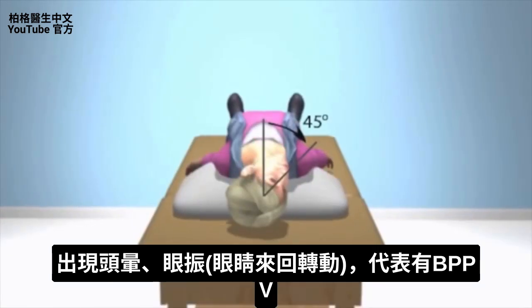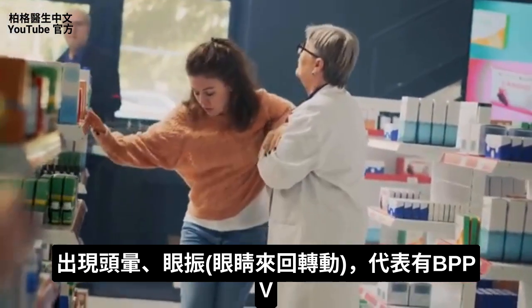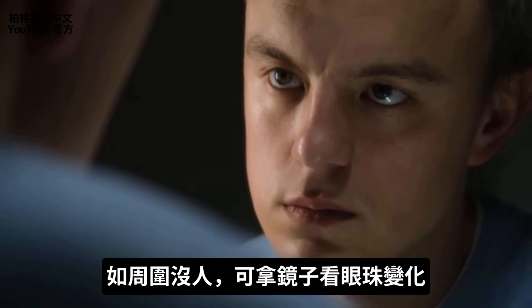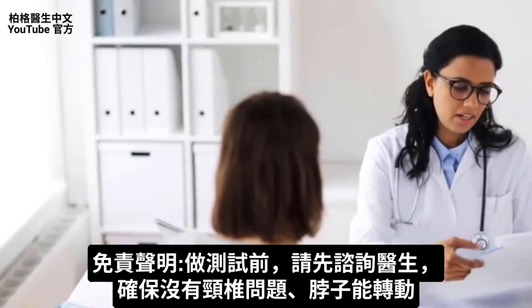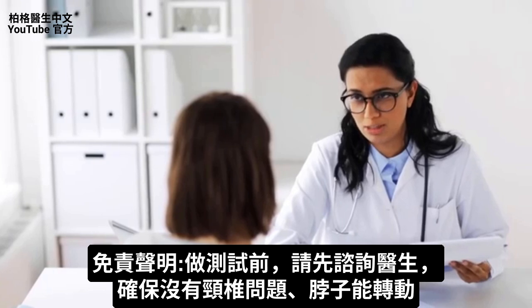If you truly have BPPV, you will experience not just dizziness but also nystagmus — a condition where your eyes move back and forth horizontally, vertically, or in a rotating manner. If you have nystagmus as well as dizziness, chances are you have this condition. It helps to have someone observing you, but if no one is around, use a mirror to watch your eyes. Before doing any of these tests, check with your doctor to make sure you don't have a cervical spine problem that limits neck rotation.